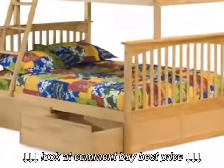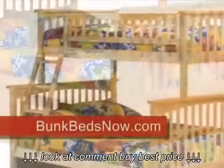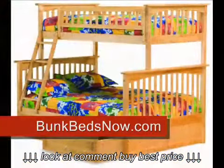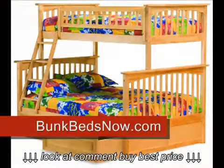Bunkbedsnow.com. Few things look as good as they are tough, and for this reason, the Columbia Bunk Bed stands alone. This bunk bed was engineered from the ground up to be as durable as a piece of household furniture.